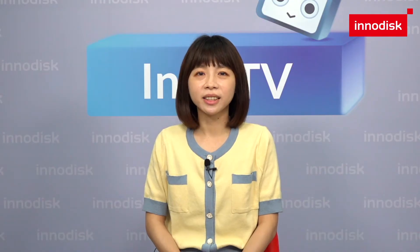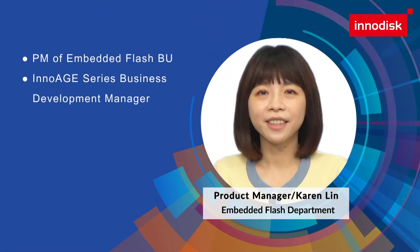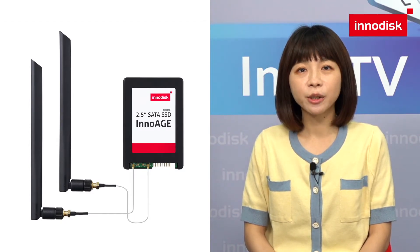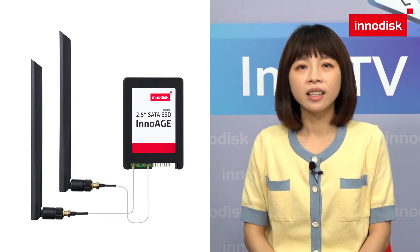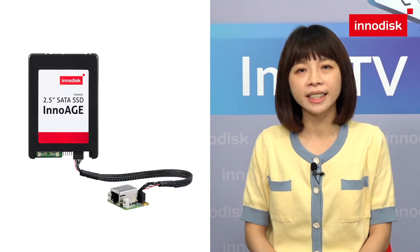Hi everyone, I'm Karen, Product Manager from InnoDisk's Embedded Flash Department. I'm so excited today to share about InnoEdge SSD, which is the world's first flash storage product accessibility designed for AIoT architecture with 5 product design patterns, as an end-to-end edge and cloud solution with Microsoft Azure Sphere inside.